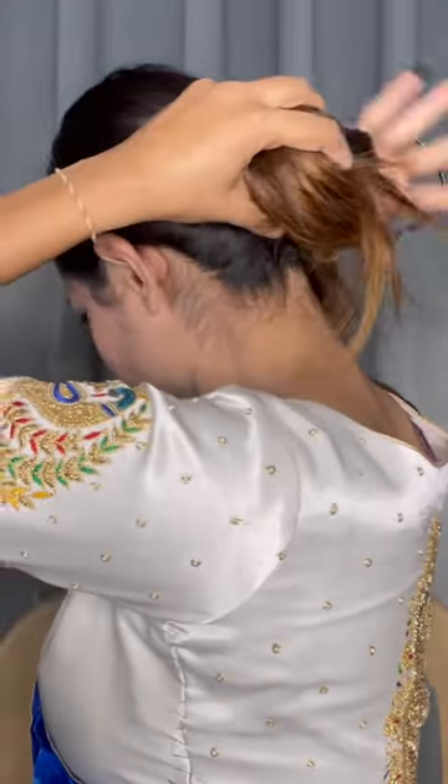I have done my makeup, now it's time to do hair. I have done this sleek bun and now I'll add some flowers to my bun, and I'm almost ready. It's time to wear the jewelry. Let me know in the comments, guys — do you like this look or not?